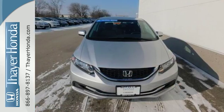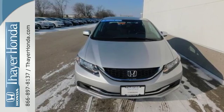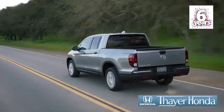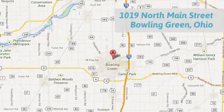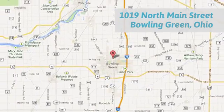Cruise in and take a look at this safe and stylish Civic today. Say your Honda is happy to pass the savings and quality on to our customers. Call, click, or stop in today. We are conveniently located at 1019 North Main Street in Bowling Green, Ohio.